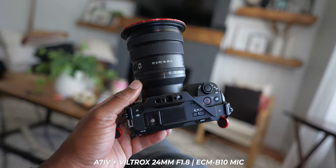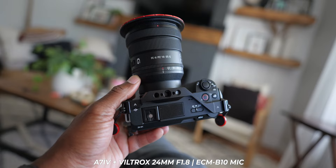What we're gonna talk about in this video is not specifically a review, but reasons why this combo is perfect for my needs.